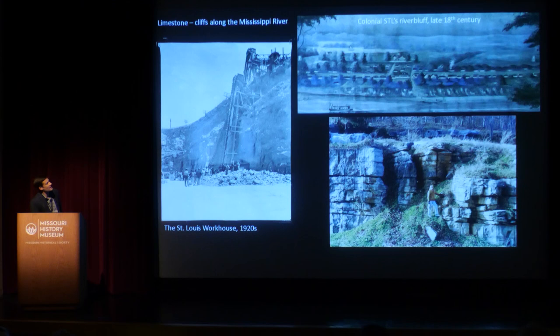Colonial St. Louis sat where the grounds of the Gateway Arch are today. The entire settlement was just three blocks deep and 19 blocks wide — roughly the same footprint of the Gateway Arch. Early St. Louisans actually had to carve a sort of pathway down to the river's edge to get down to where all of the boats were initially landing.